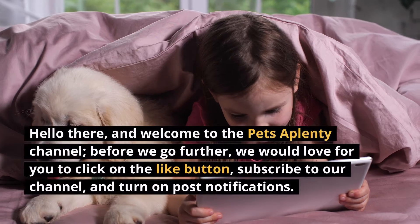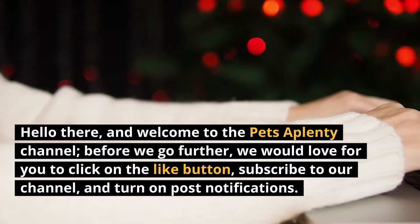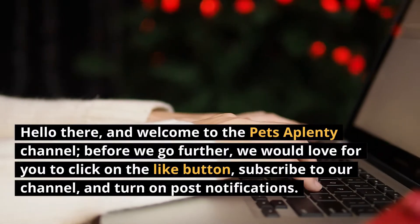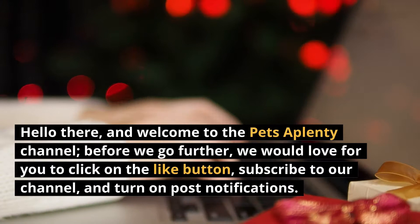Hello there, and welcome to the Pets of Plenty channel. Before we go further, we would love for you to click on the like button, subscribe to our channel, and turn on post notifications.